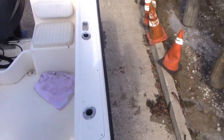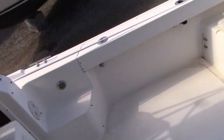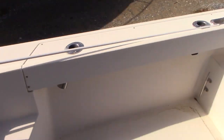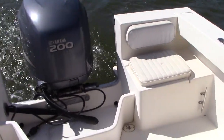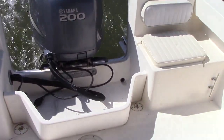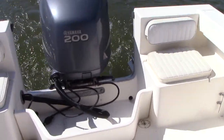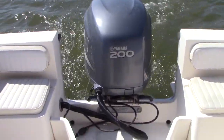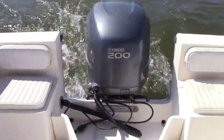Here's the walk-around of the 2002 Parker. We're going to show you she runs — coming up next is the 2002 Parker 2110 sea trial video. We're going to get her up on plane to full RPM and show you how she runs.